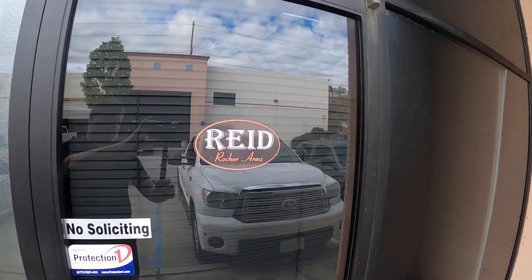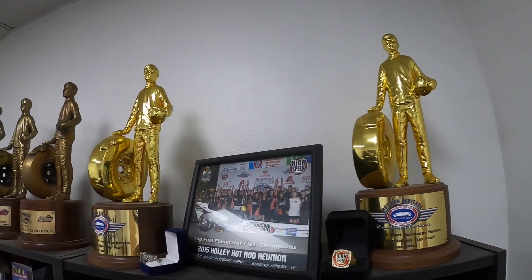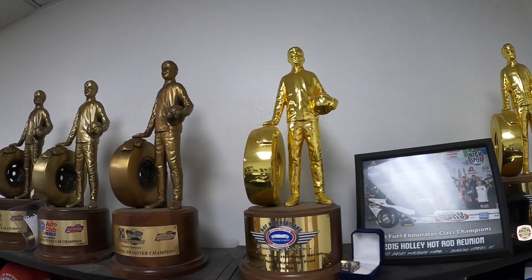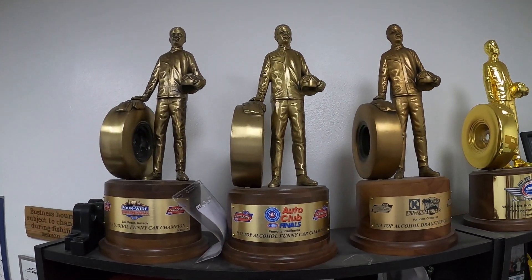I'm Kevin Shaw, Editor-in-Chief of Mopar Connection Magazine, and today we got to sneak in a quick visit to Reed Machine and Rocker Arms in Lake Elsinore, California, just a couple days before Christmas.